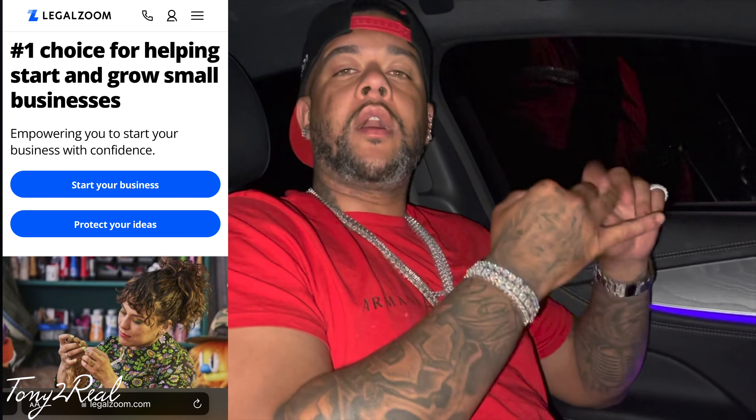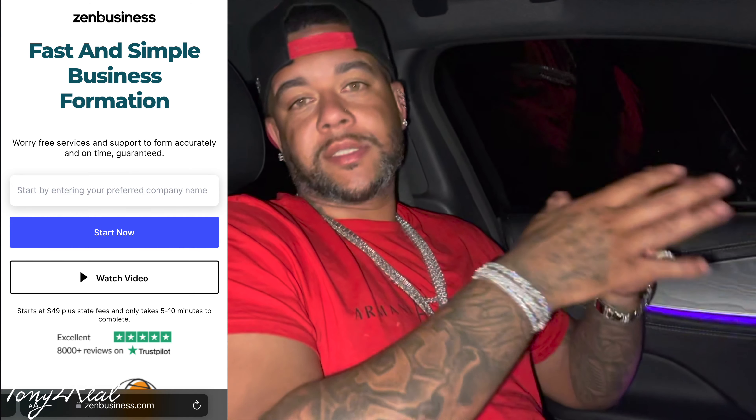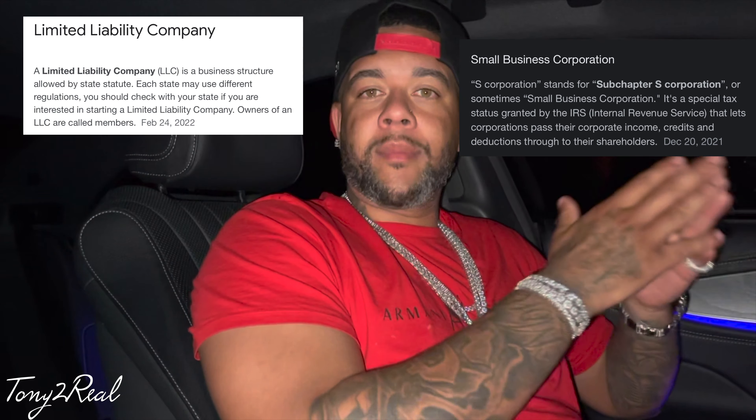First thing you gotta do is actually start a business. You have to set up your business. An easy way to do that, you could go through LegalZoom or a company called Zen Business. They do everything for you — they file everything, create everything. They set up your LLC or your S-Corp, get your EIN number, your email, and a website. They make sure everything is set up with the Secretary of State. That's what I did. I went through Zen Business and it was simple.